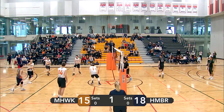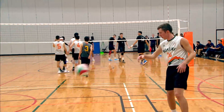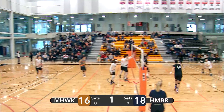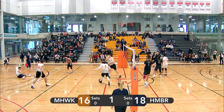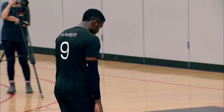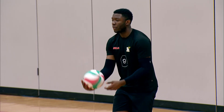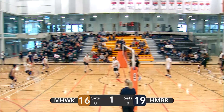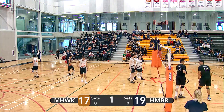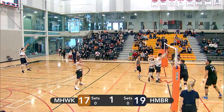Obi with the serve — goes straight into the net. Mohawk gets a free point. Mohawk at sixteen, Humber at eighteen. Van Dyke going back to serve for Mohawk. Nice serve by Joel Van Dyke, and a great attack from Humber — nobody there to block it. Easy point for the Humber men. Powerful spin serve but a bit too much power as it goes out of bounds — gives Mohawk a free point. Humber only up by two now. Mohawk at seventeen, Humber at nineteen.